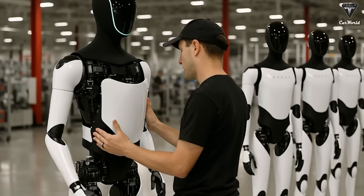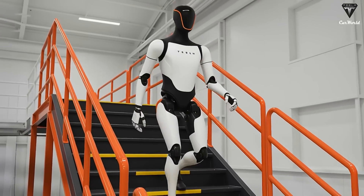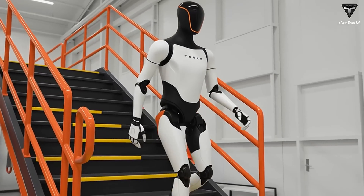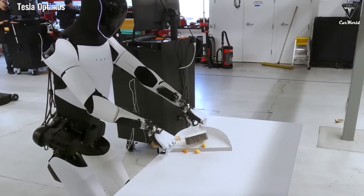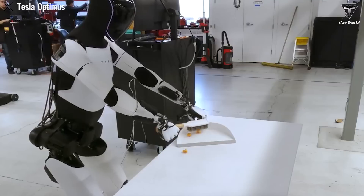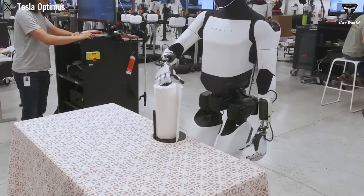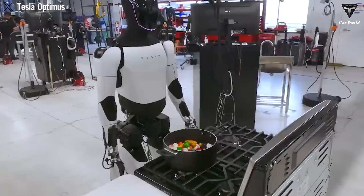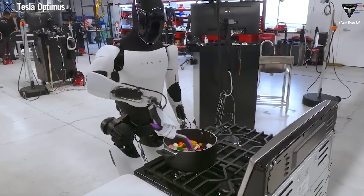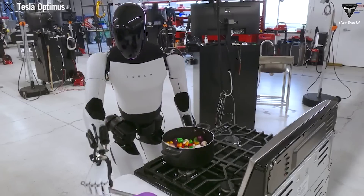If you're someone who prefers hands-on teaching, you can actually train Optimus directly, especially if you own one yourself. Beyond simply providing videos, you can guide it through tasks in person. You would demonstrate once — how to turn on the iron and move it across the fabric. Optimus observes, analyzes, and attempts the task. If it makes a mistake, you correct it.